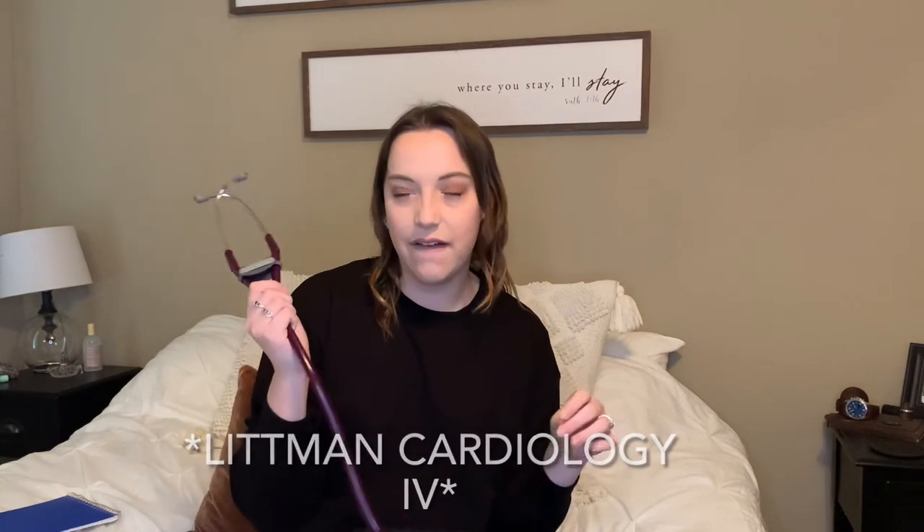I have my stethoscope — this is a Littmann Classic III in the color plum and I love it. I have a nameplate with my first name on it and it is double-sided.